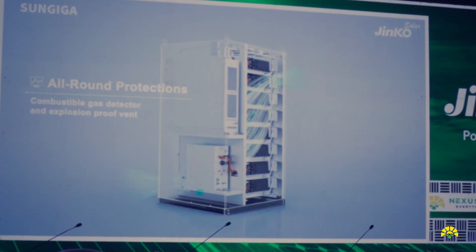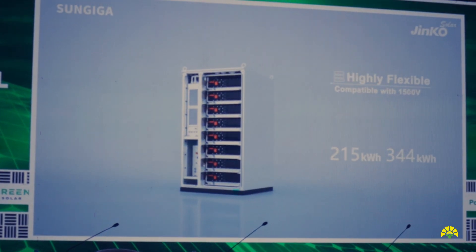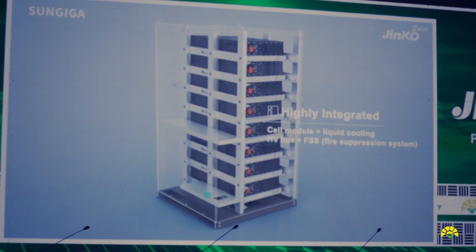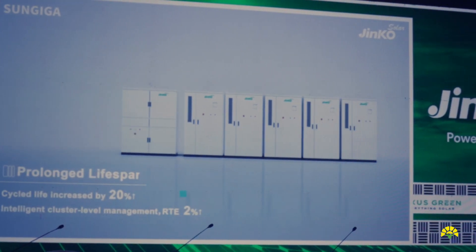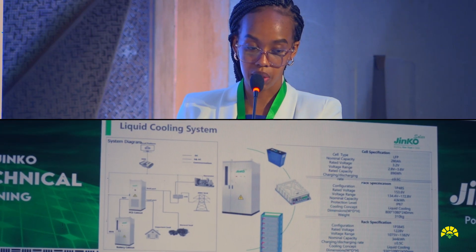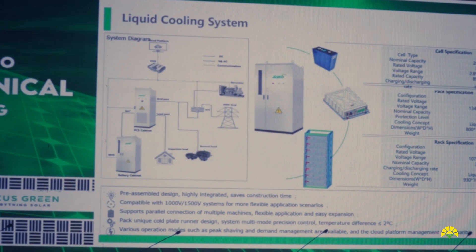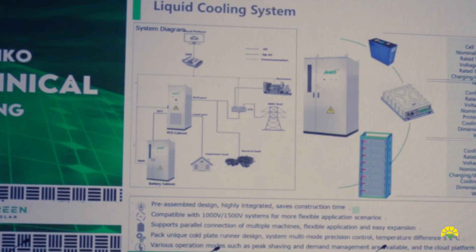For the liquid cooling system, this is also under C&I — it's just a different cooling technology in that it uses liquid. This is a new solution we are introducing into the market, and currently we have two sizes: one at 215 kilowatt-hour and one at 344 kilowatt-hour. This is a layout of the liquid cooling unit. You can see the PCS comes on the side, and it works similarly to the air-cooled solution, where we have one input from the grid, one input from solar PV, and an output to the load.